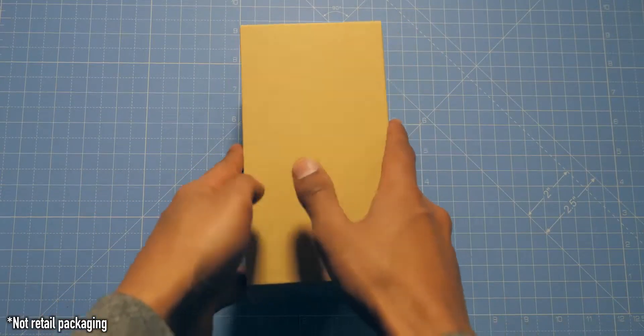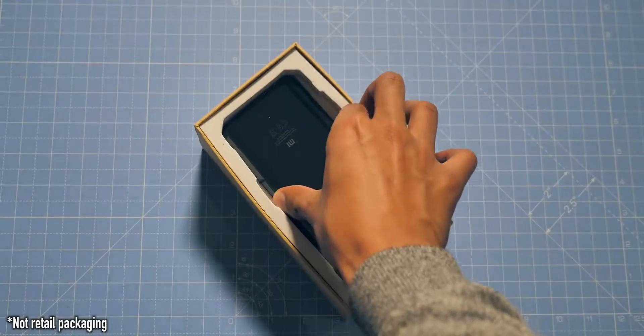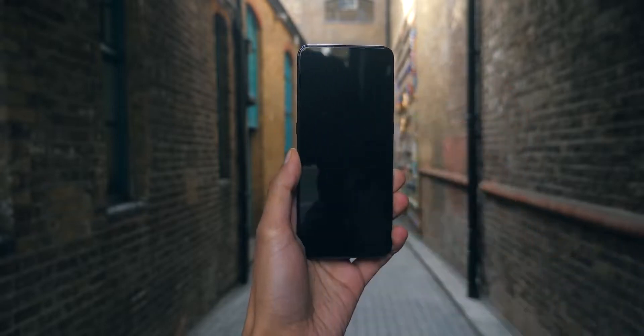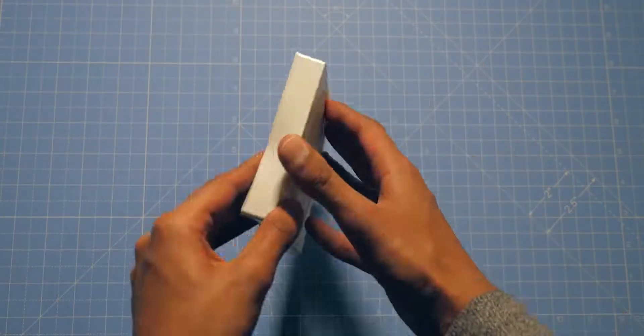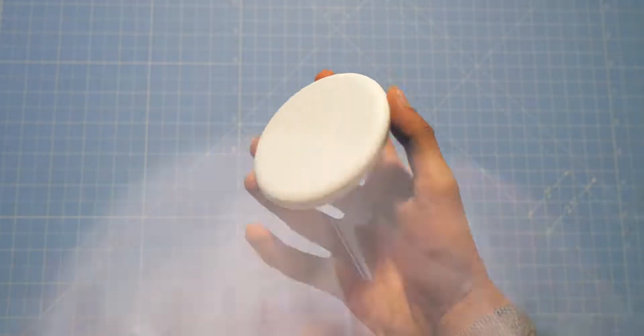This is big. The Xiaomi Mi 9 has just been announced today in China, and it is loaded with exciting features, plus a price tag that will probably make other 2019 flagships quiver. The phone is also being released alongside what I think is a record-breaking 20-watt wireless charger, which charges this phone faster than many smartphones charge when they're physically plugged in. Let's get into it.